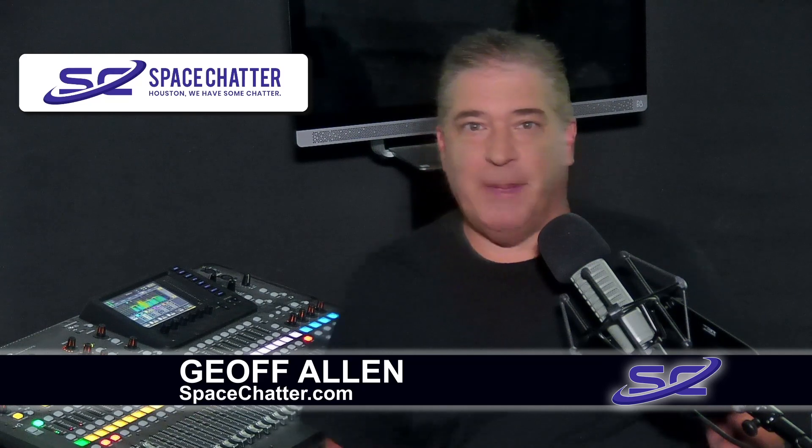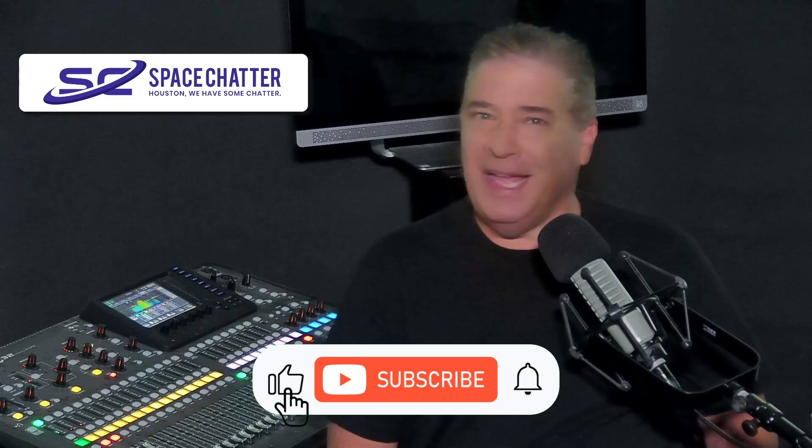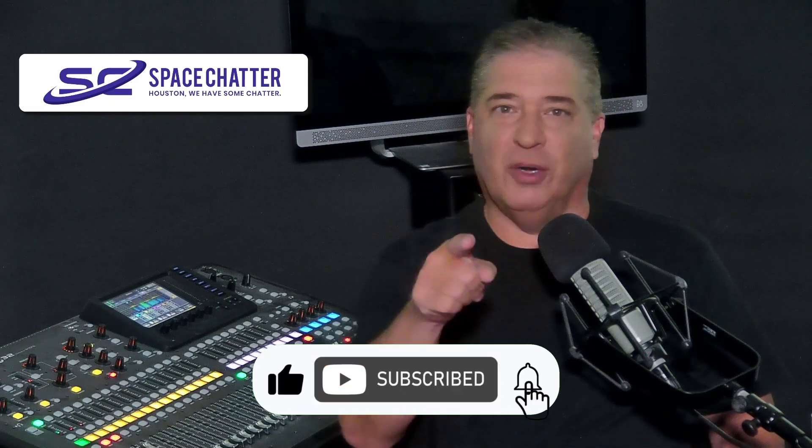That's the latest in a report at Space Chatter. Hi there, I'm Jeff Allen. Please like and subscribe to get all of the latest breaking space stuff directly to you.